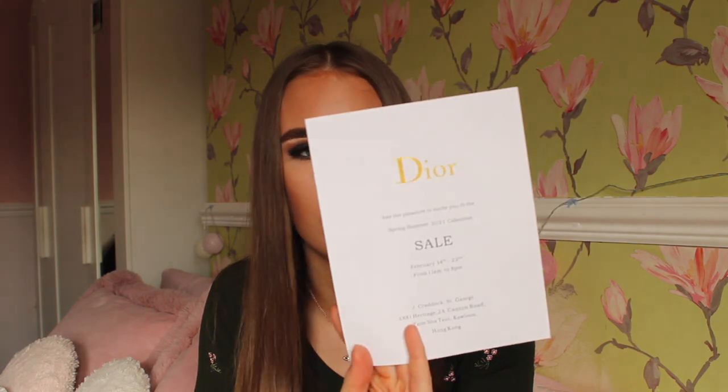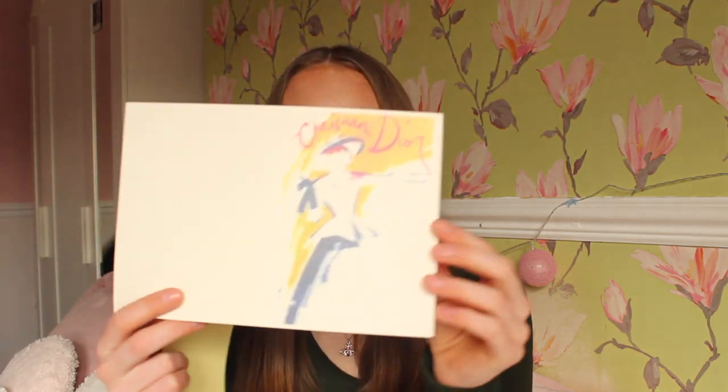It actually comes in this absolutely stunning Dior box — how stunning is that? It's absolutely beautiful. There's a bit of a mark on mine, not sure why. Inside the box there was the payment information and receipts, which are very realistic looking. It also comes with barcodes, a Dior sale tag for 2021 showing the boutique location, a little additional card, and a description of the bag.